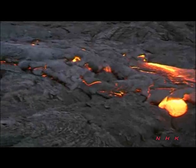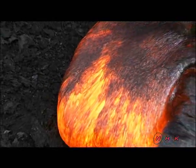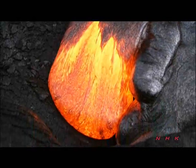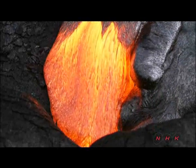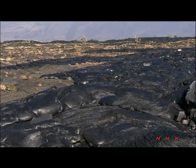The lava of Kilauea is generally more fluid than other lavas. Even though the surface has solidified, lava running beneath is still active. When we run the film faster, we can see how lava changes its shape.